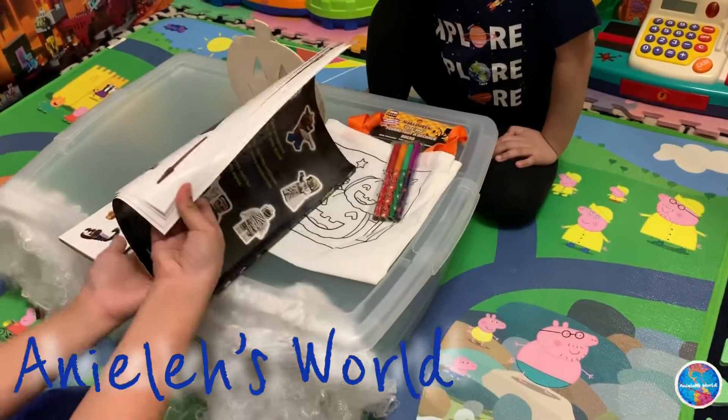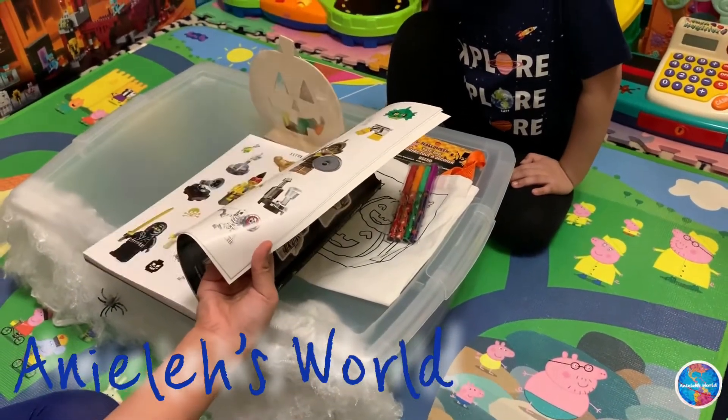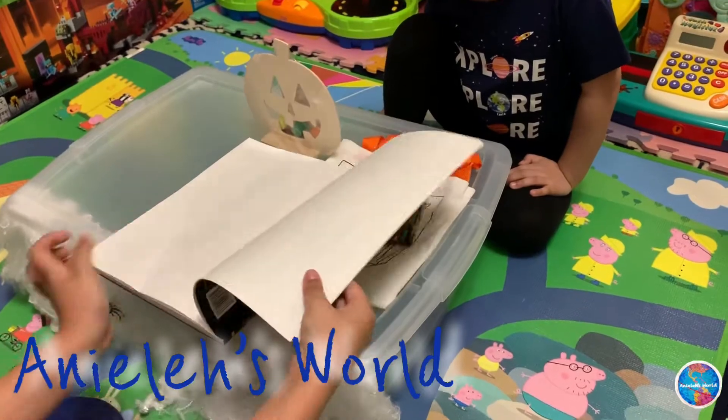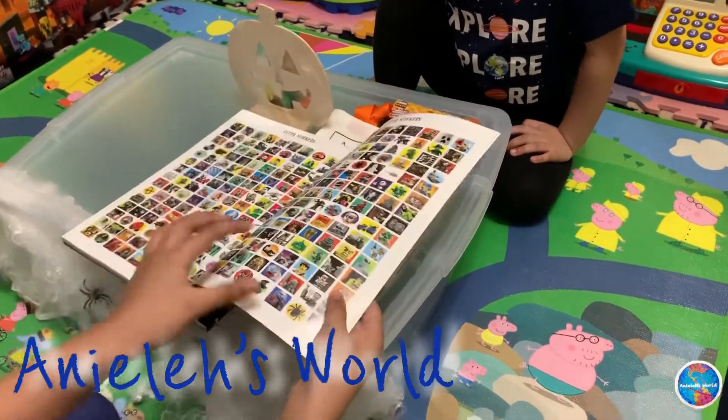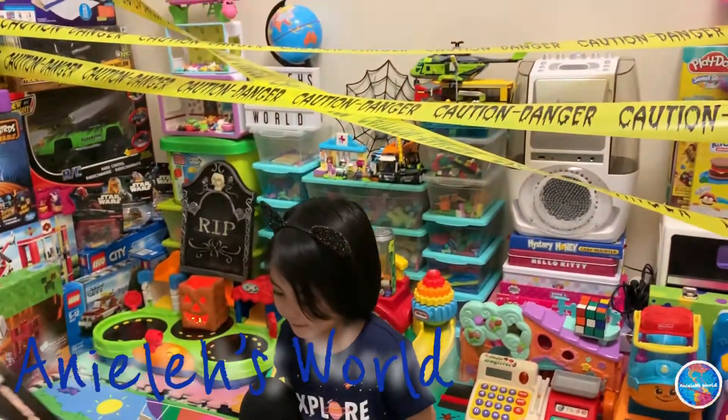Look how many stickers there are, guys. This is a little more. Let's see the pink — lots of extra stickers. And we've got even more. And that's it. So many stickers, right Helene?